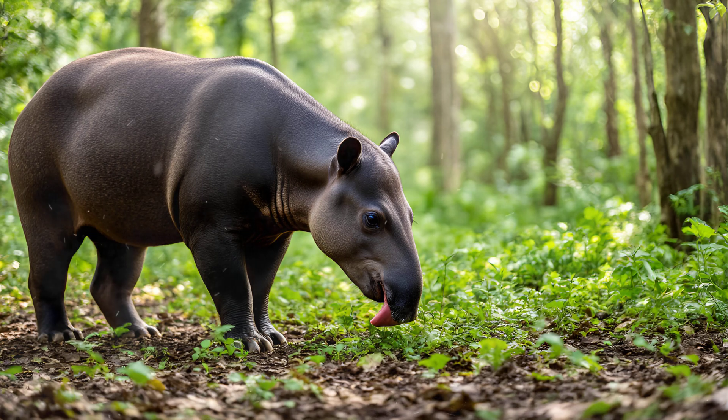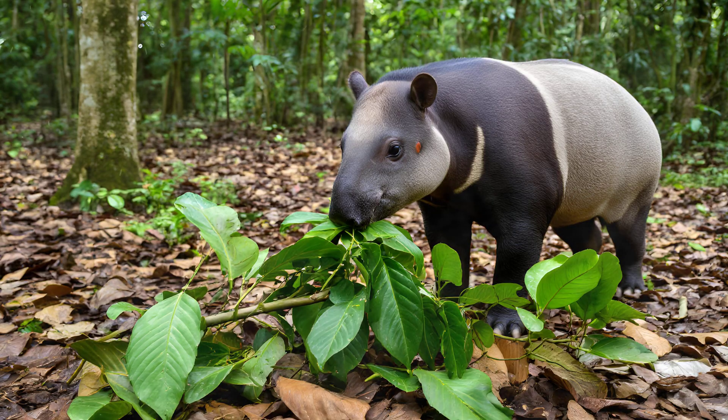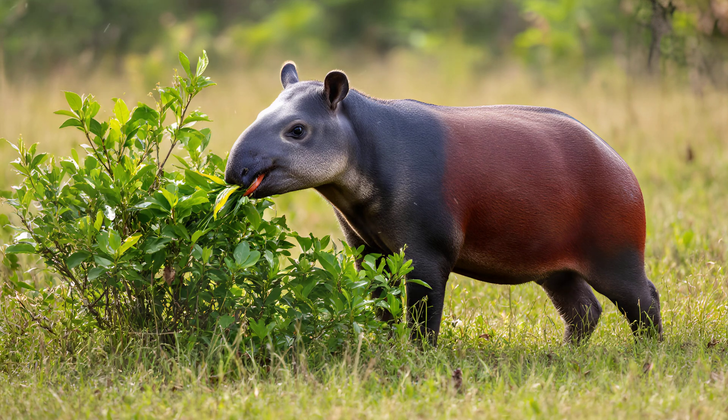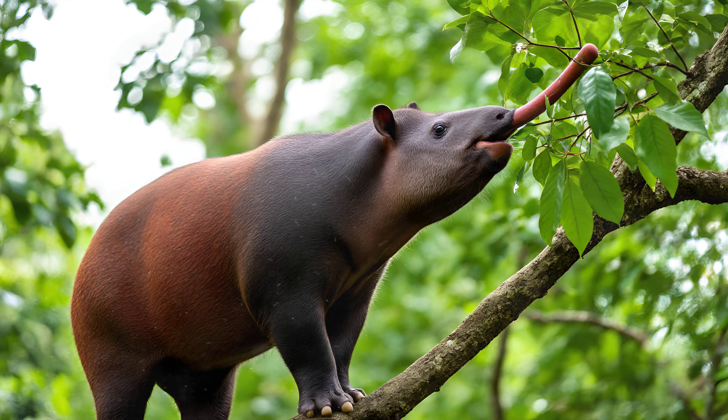Take a closer look at that upper lip — it's truly one of the tapir's most remarkable features. It's incredibly flexible and prehensile, meaning it can grip and manipulate objects with surprising dexterity. You'll notice how it curves and twists, allowing the tapir to pluck leaves, fruits, and branches with incredible precision. It's not just a passive lip — it actively helps them gather food. In fact, its ability to wrap around vegetation is so impressive you could almost describe it as a built-in grappling hook. This adaptation allows them to access plants that other animals simply can't reach.